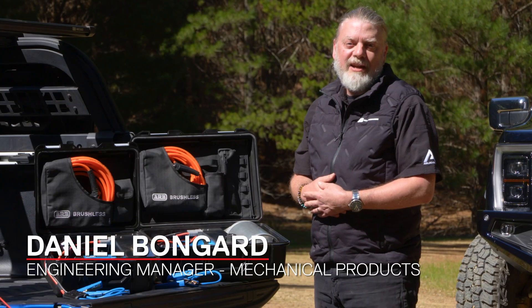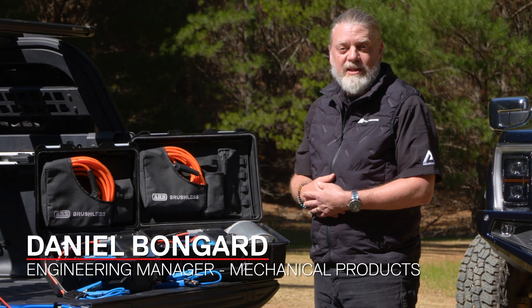Hi, I'm Daniel, Chief Engineer of Mechanical Products at ARB, including the Air Systems range of products.